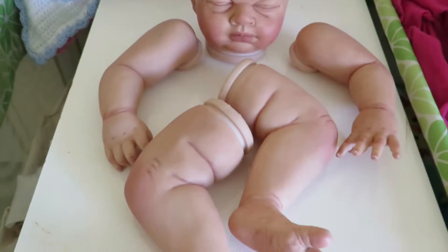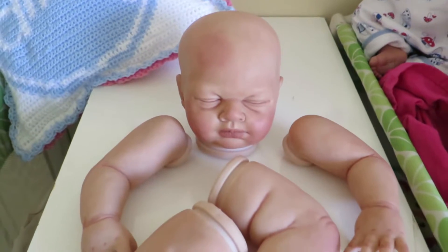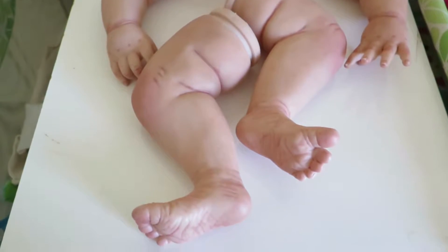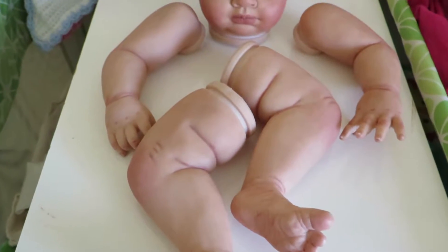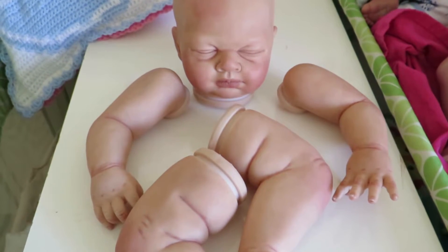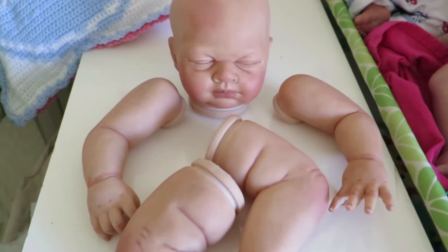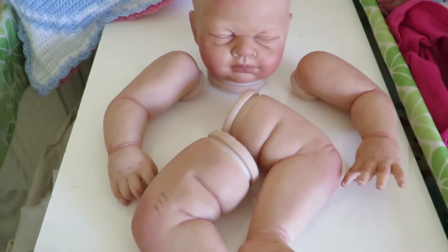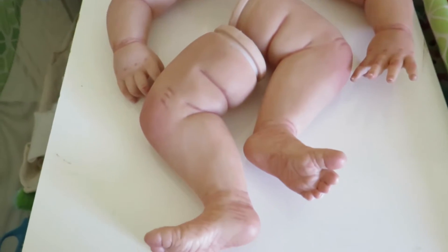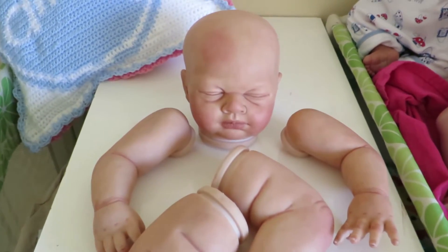Hey guys, so I'm just doing a very quick video to show you that a baby has arrived from overseas. This is a baby for someone else and I'm doing a collaboration with a couple of people — Lucinda, who is I think Reborn Mummy P or Reborn, I'll put it on the screen right now. And also Gemini Reborn 87. They have brought this baby together and painted it, and yeah, so I'm doing a collaboration with them and it's arrived.